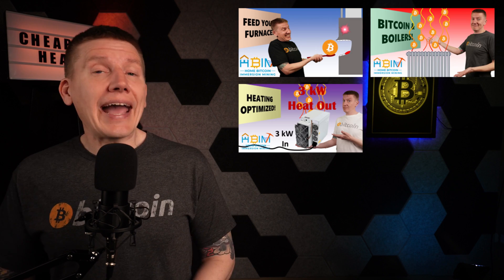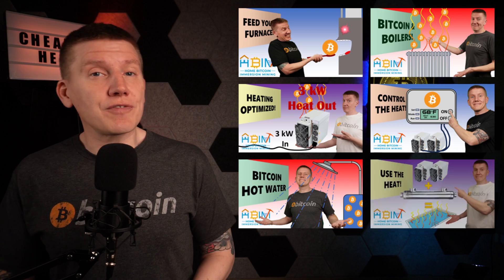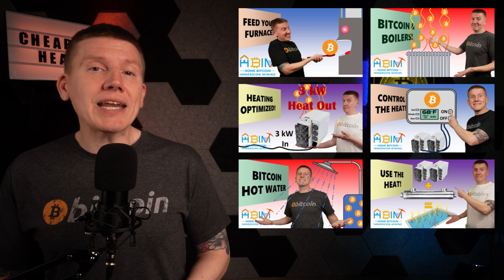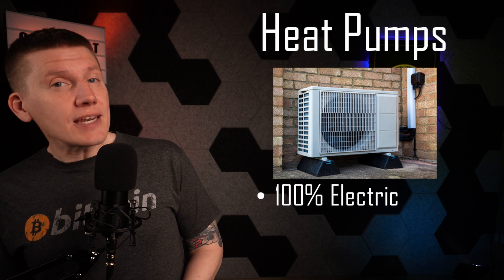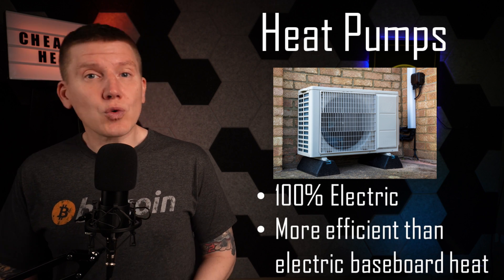When it comes to heating your house, your water, or your pool, there are a lot of options out there. In past episodes, I've covered how to use Bitcoin miners as a heat source for these home uses. But one of the other options available for home heating is to use a heat pump. Heat pumps have been growing in popularity in recent years, and they are often desired as a more economical way to use electricity for home heating for those interested in avoiding fossil fuel heat sources.